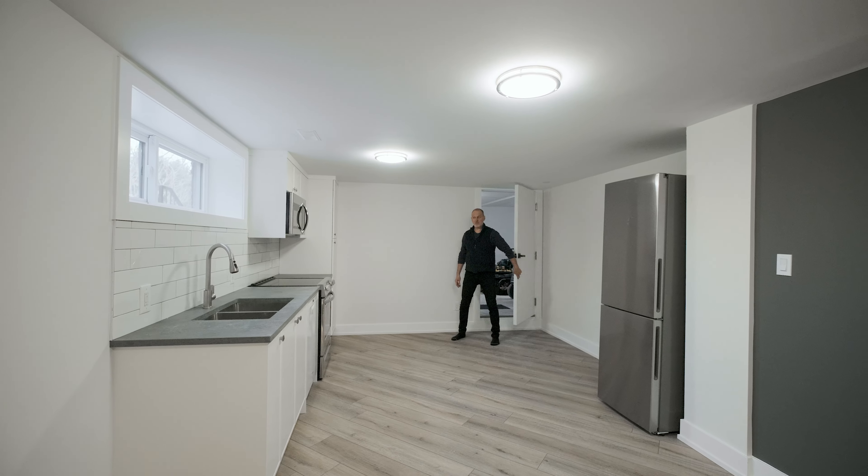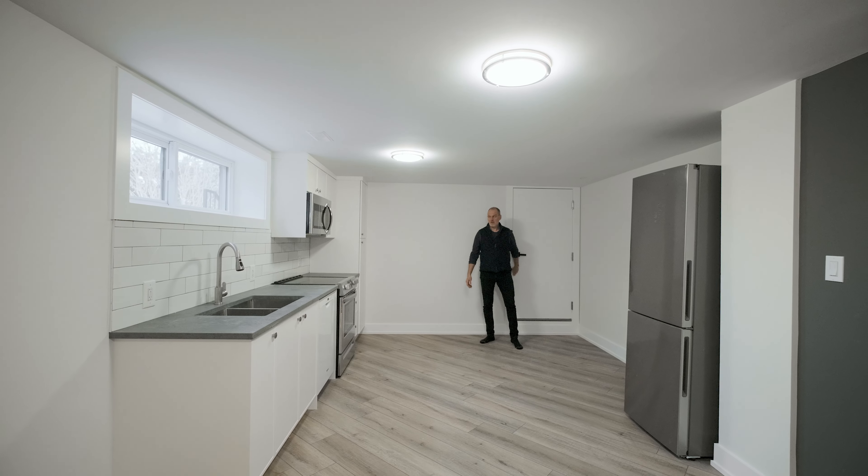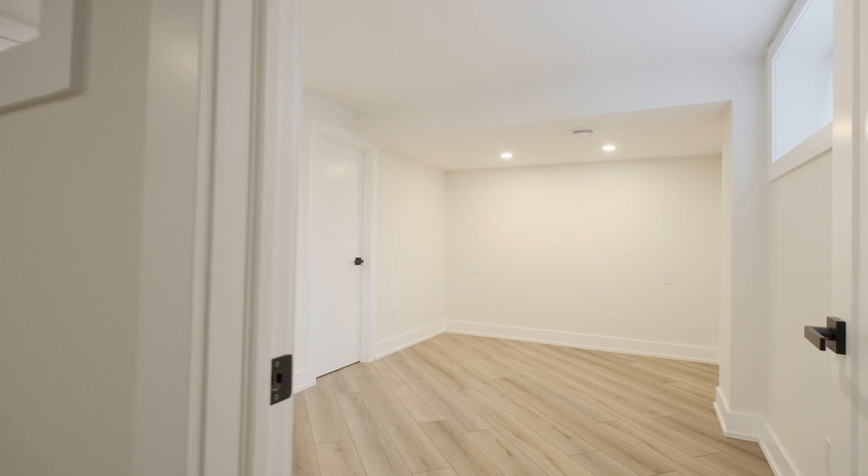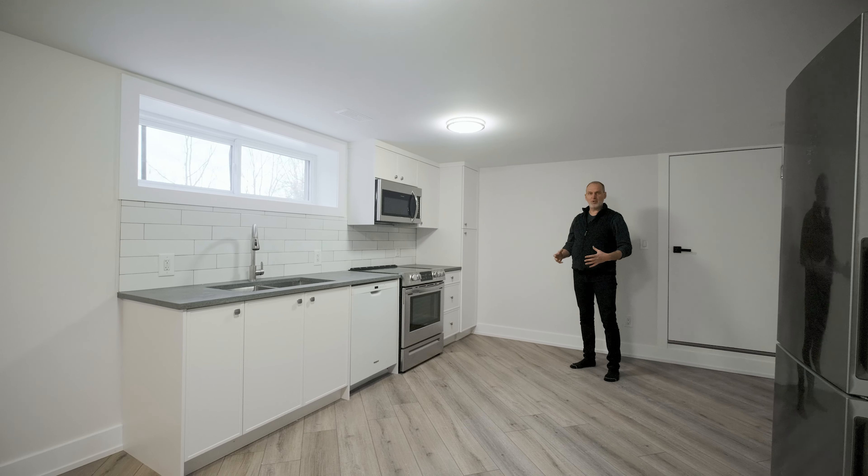Right off the garage is this entrance to a beautiful private family unit with tons of windows, nice and bright — a bedroom, three-piece bathroom, its own laundry, just waiting to be enjoyed by the extended family.